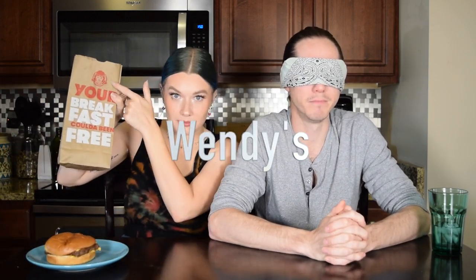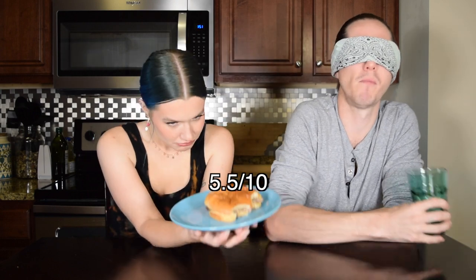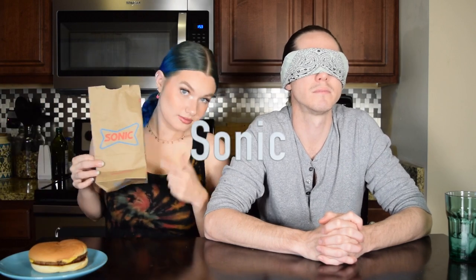Number four — this feels like Wendy's. I'm thinking this is Wendy's. That's Wendy's, I'm rolling with it. Rate this one for me — five and a half. Wendy's, five and a half rating.